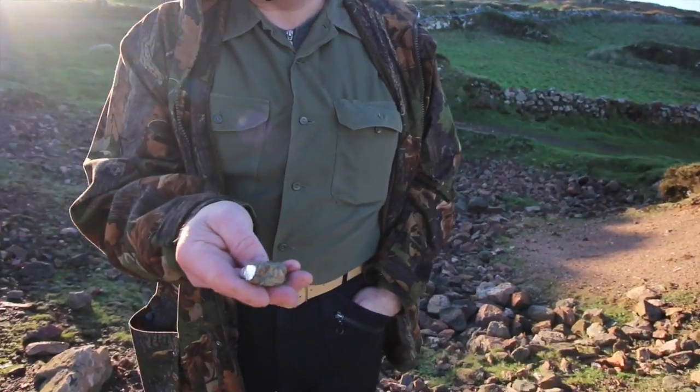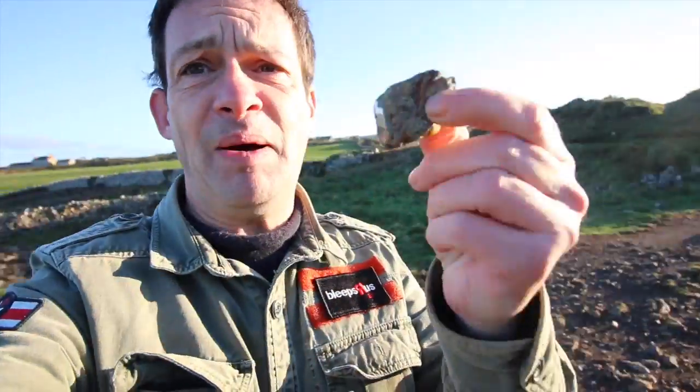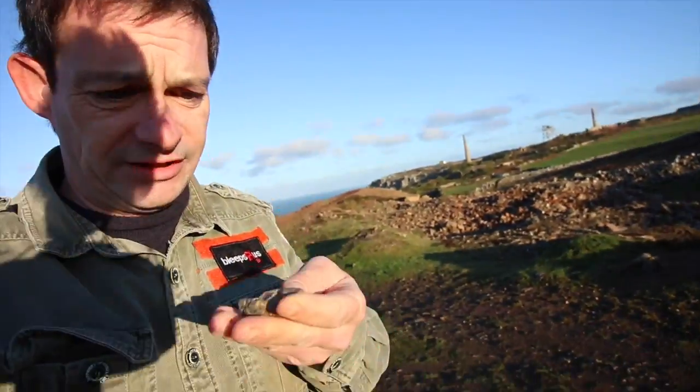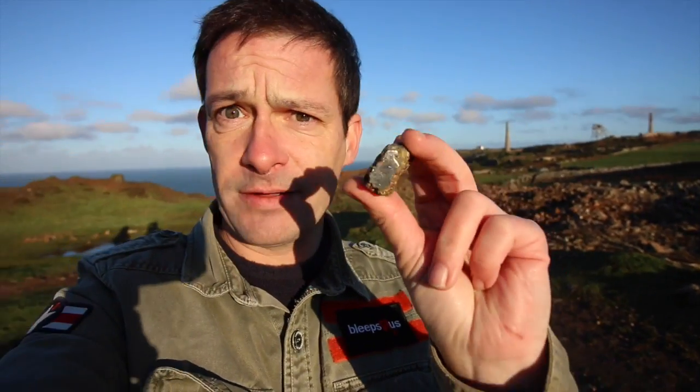A silver nugget — nearly four ounces. A big lump of silver. Look how silver it is — it's like a mirror. Beautiful.